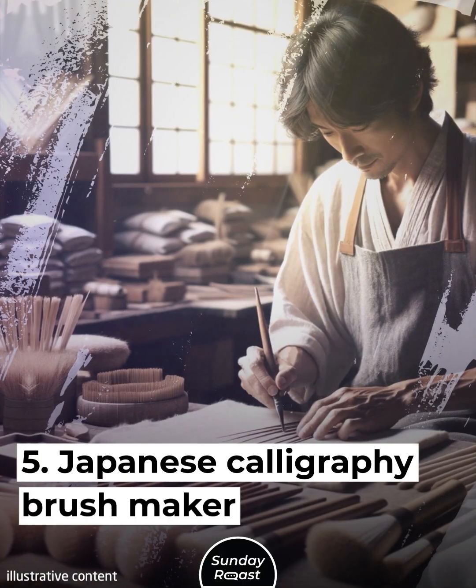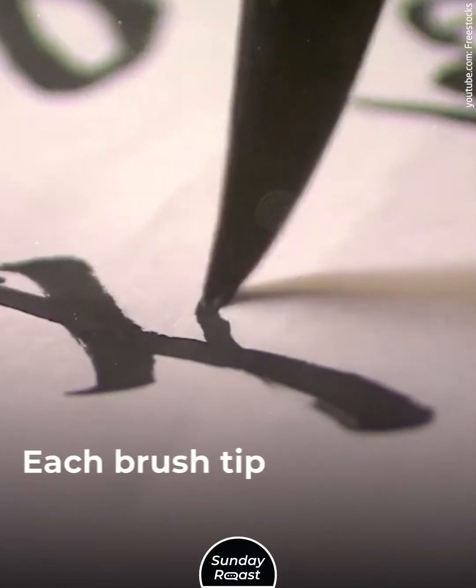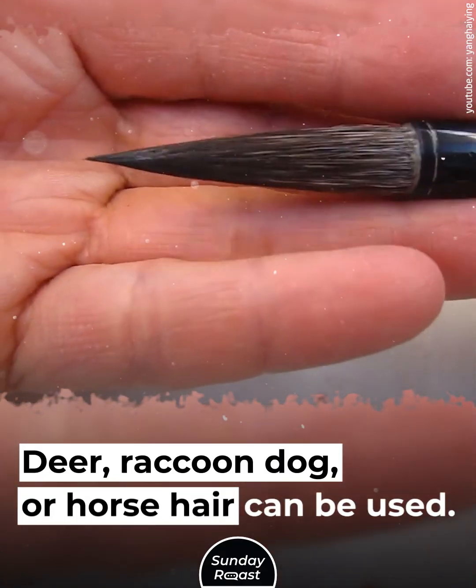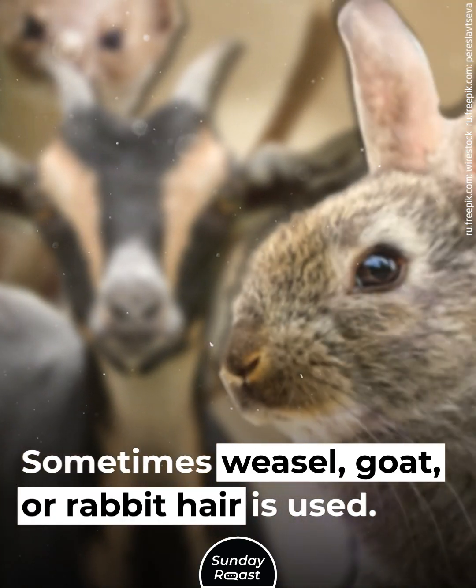5. Japanese Calligraphy Brush Maker. Calligraphy is an ancient Japanese art form. Each brush tip is made by hand. Deer, raccoon dog, or horse hair can be used. Sometimes weasel, goat, or rabbit hair is used.